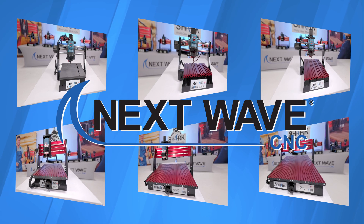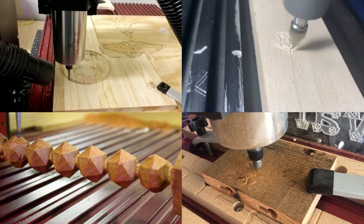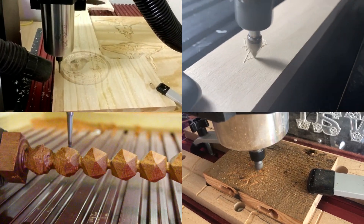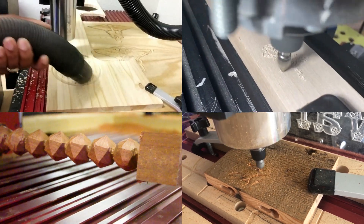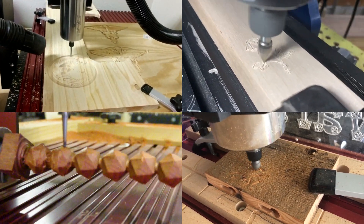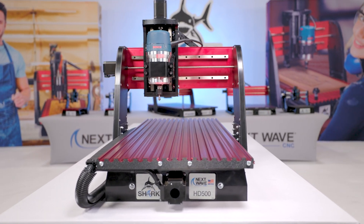If you are considering purchasing a Shark CNC, you may already know that hobbyist and professional woodworking artists recognize the Next Wave CNC Shark as the most coveted CNC in the marketplace. Innovative, well-built, and versatile, the Shark is up for any challenge.